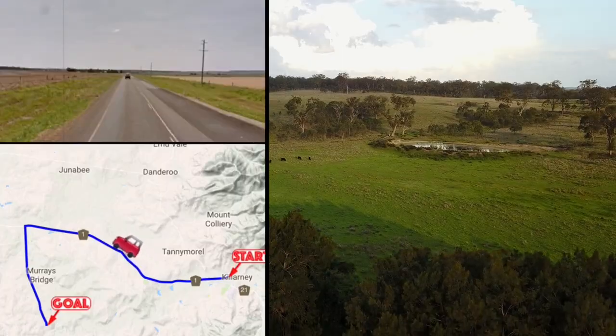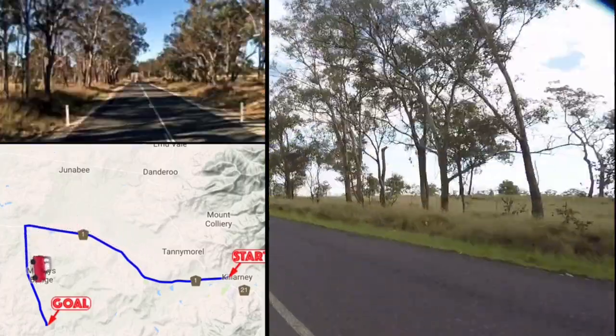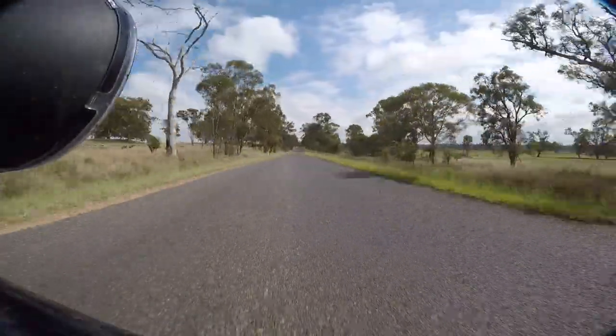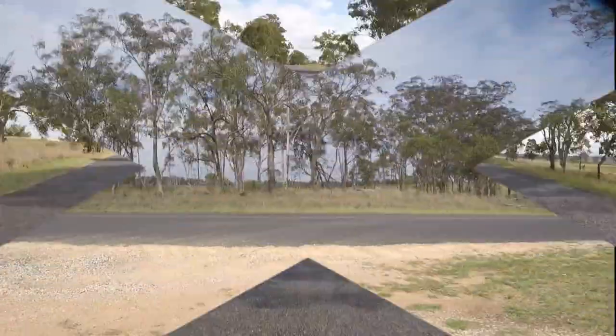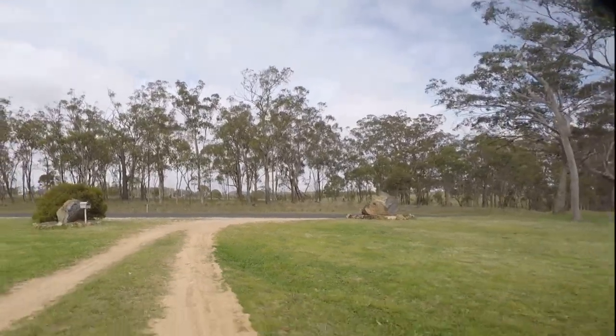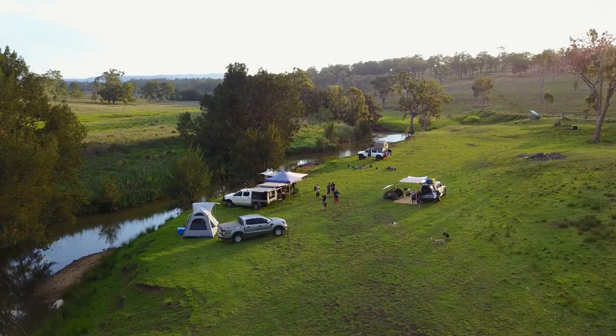Finding our way out there was quite easy. The directions on Wikicamps were quite good and he also sent out a really detailed message showing us how to get down to the river camp. He's got a lovely area where he has some sheep and some baby lambs, and then you drive down to the river. You can camp down at the river or you can camp up at his house.